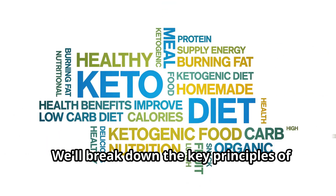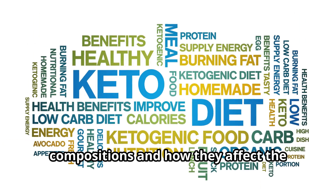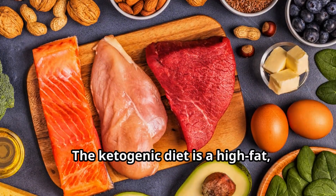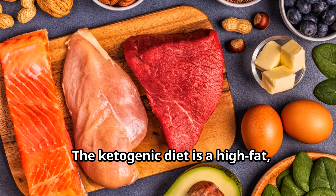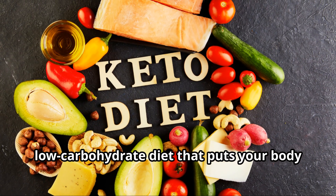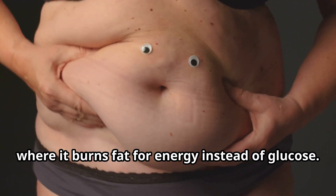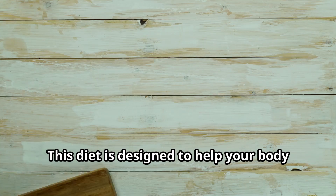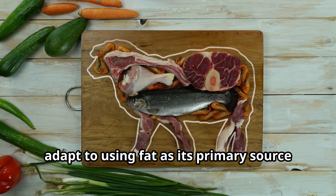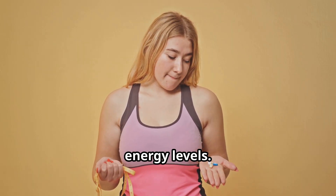We'll break down the key principles of both diets, including their macronutrient compositions, and how they affect the body's metabolism and fat storage. The ketogenic diet is a high-fat, low-carbohydrate diet that puts your body into a state of ketosis, where it burns fat for energy instead of glucose. This diet is designed to help your body adapt to using fat as its primary source of energy, leading to weight loss and improved energy levels.